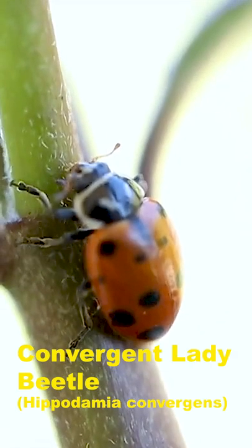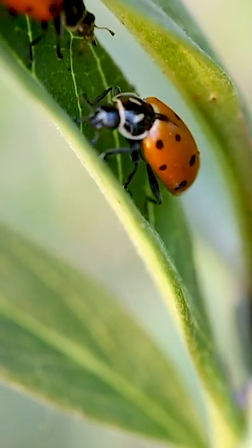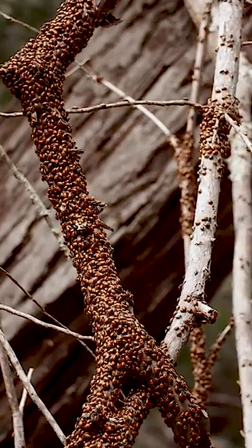Hi, on today's episode we'll be looking at the bug. This is the Convergent Lady Beetle, Hippodamia convergence. It is one of the most common lady beetles in North America. There are many species of lady beetles and ladybugs.